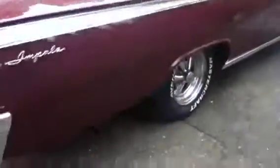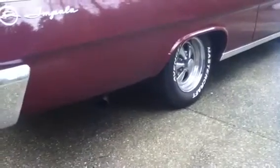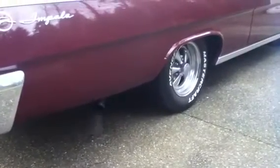Many, many parts. It's running cold. Sounds pretty good.